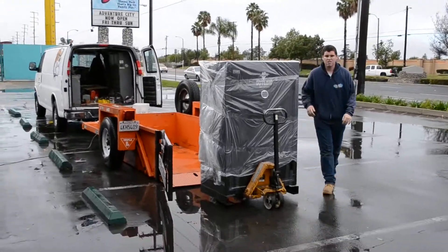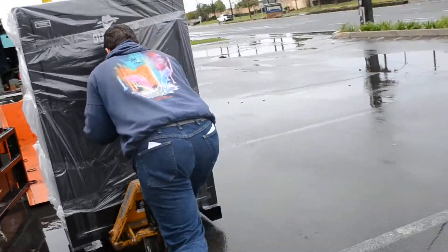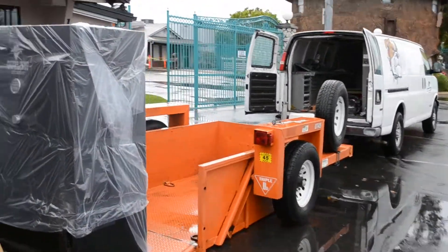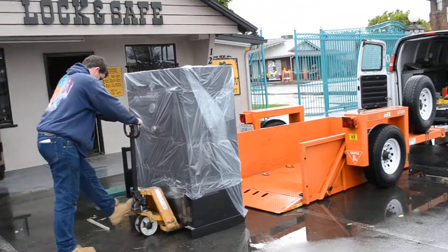Here we got Josh out here. He's loading it up, rain or shine. We're going to go to the Ontario Gun Show and try to sell some safes.